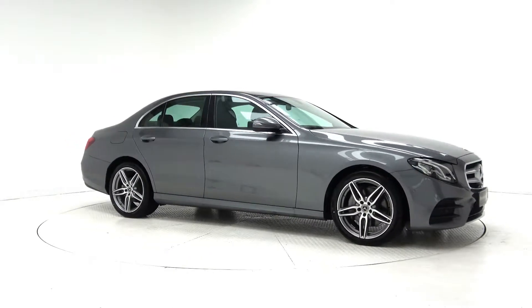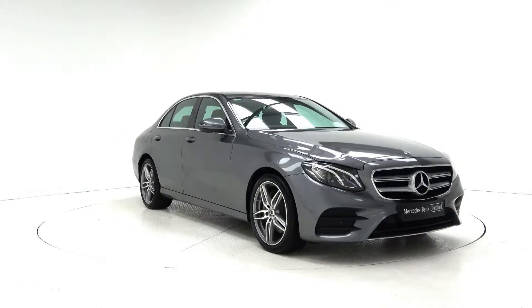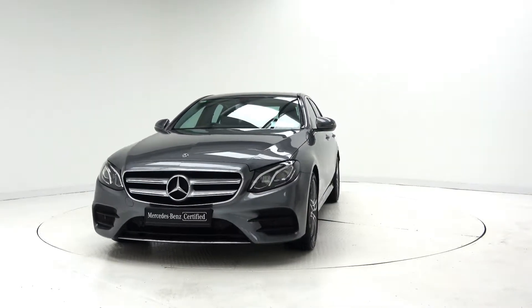Hello and welcome to Connelly's Mercedes-Benz Galway. Today we are looking at a 2018 E200D AMG E-Class finished in selenite grey metallic, powered by a 2.0L diesel engine and 9G Tronic automatic gearbox.